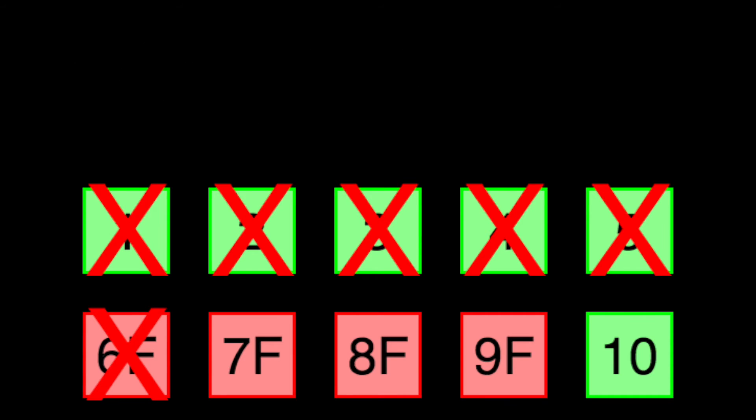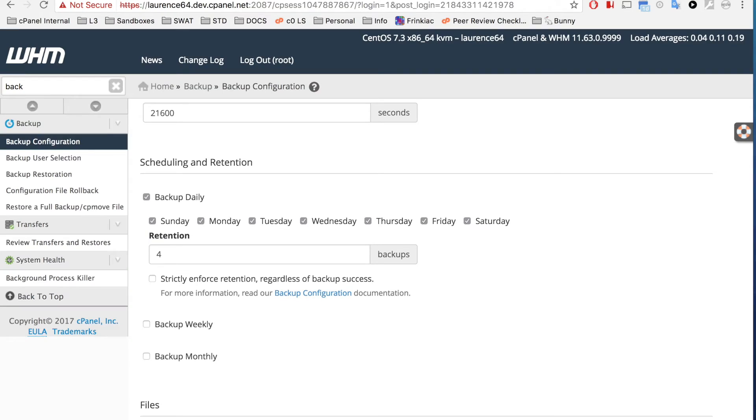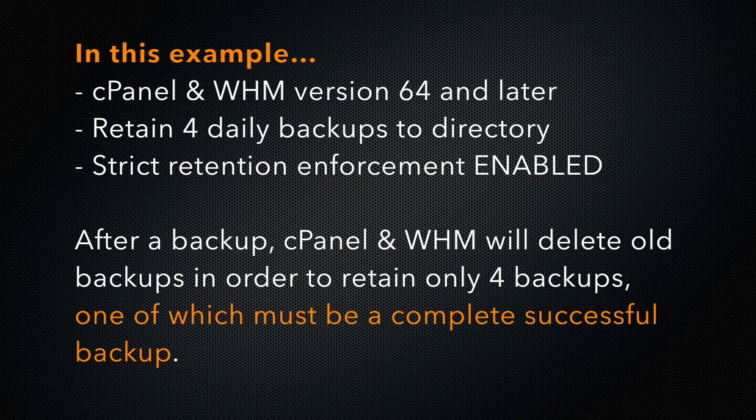Let's go back to the interface. We've added a new setting called Strictly Enforce Retention. This means that the system will retain that many backups, one of which must be a successful backup. This is useful for systems with limited local disk space.